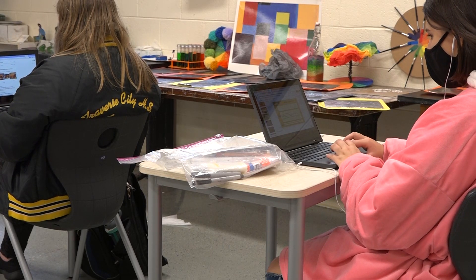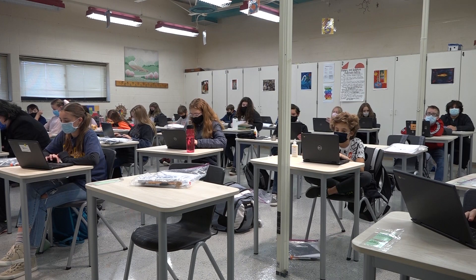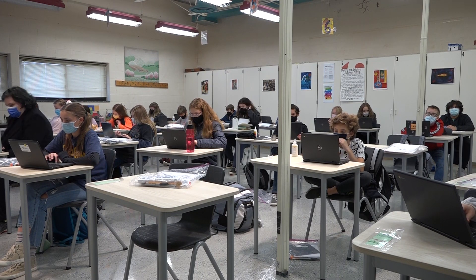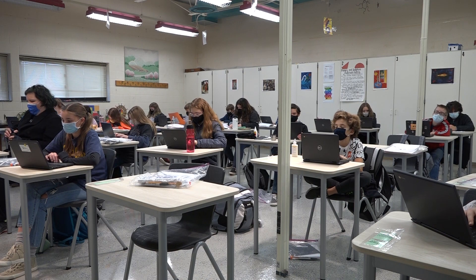COVID-19 has dramatically changed how classrooms operate. Some teachers have gone the extra mile in the fight against the virus. Ms. Dungeon is one of many teachers who've been working extra hard to keep students safe.